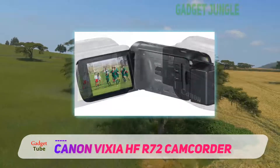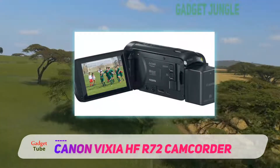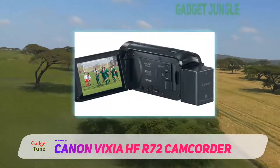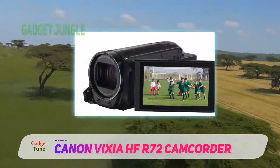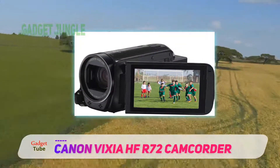Another amazing thing about this budget camcorder is obviously the UI — quite possibly one of the best user interfaces we have seen on a Canon 4K camcorder, and we are pleased to announce that Canon has done an amazing job.